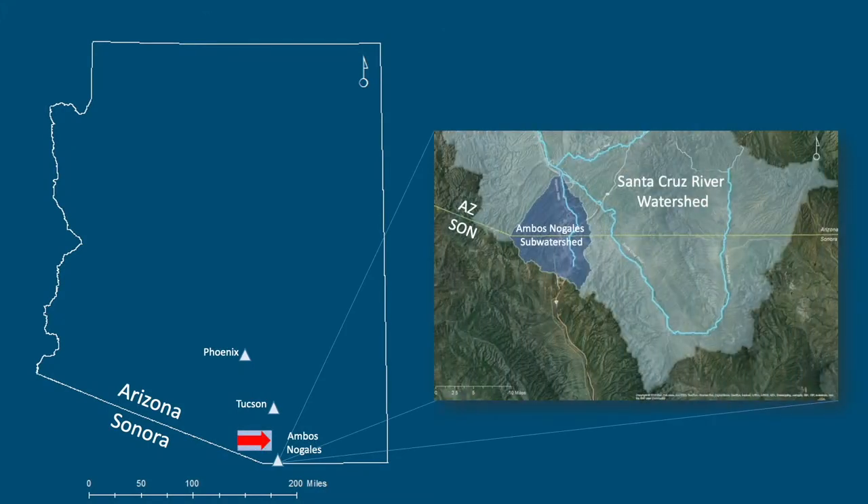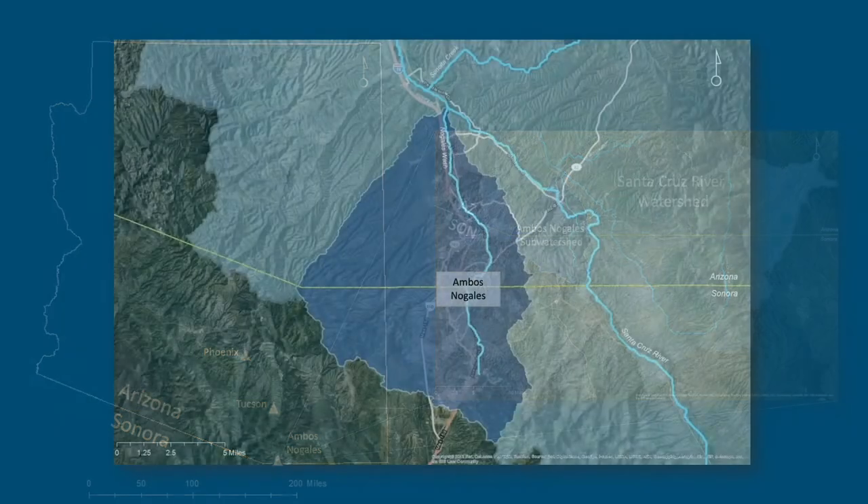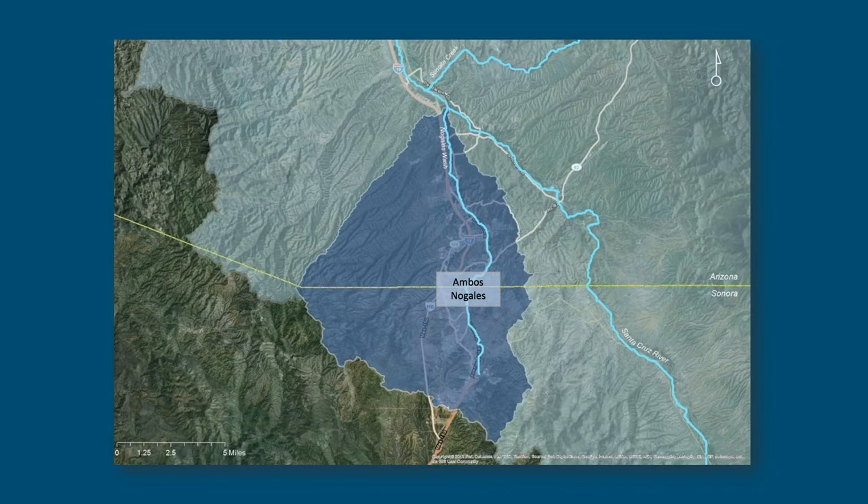The area I'm going to talk about is Ambos Nogales, which is located in southeastern Arizona. This is the Ambos Nogales watershed, and you can see that watershed drains into the Santa Cruz River about 10 miles north of the border. This is the Santa Cruz River watershed, just to give you a bearing with respect to the area I worked in.